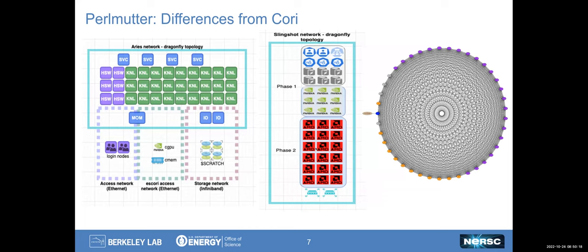Perlmutter's network is shown here, with different colorings representing different groupings of nodes. There are 24 compute group nodes, 12 I/O service group nodes, and then 4 service group nodes.